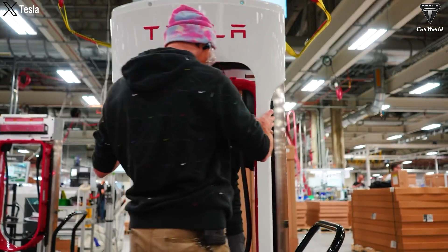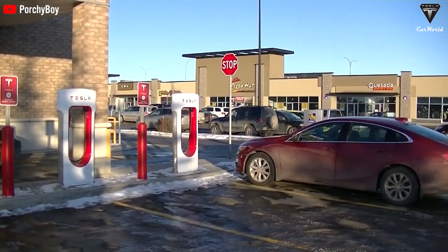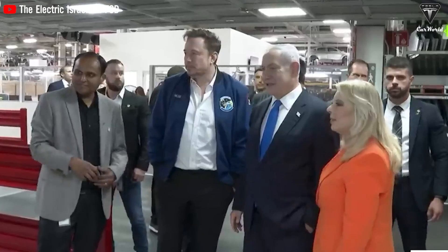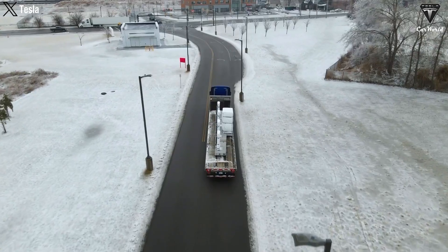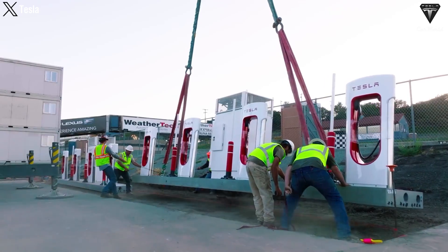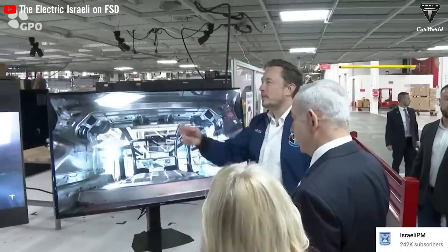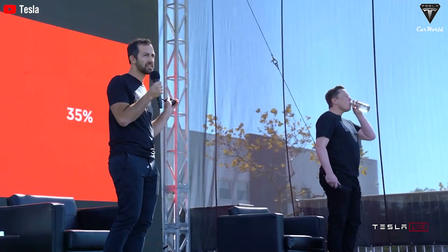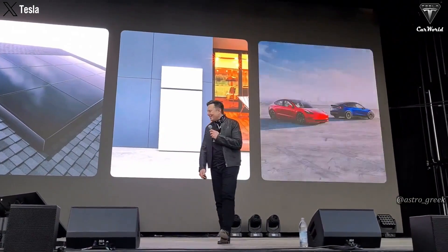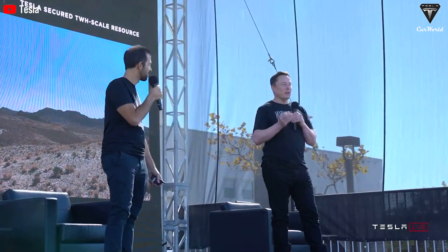Tesla's Supercharger network has revolutionized the electric vehicle charging experience, enabling fast and convenient charging at multiple locations worldwide. Tesla's impact on the energy landscape extends beyond battery technology — the company is actively pushing forward the transition to electric vehicles, aiming to revolutionize transportation by offering sustainable and high-performance electric cars. By providing innovative EV models and expanding charging infrastructure, Tesla is making electric mobility more accessible. Tesla's integration of renewable energy plays a crucial role in balancing supply and demand, combining EV charging with solar and wind power to promote clean energy, reduce dependence on fossil fuels, and create a more sustainable and flexible grid.